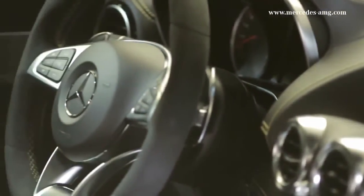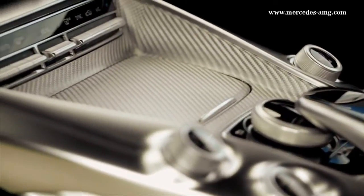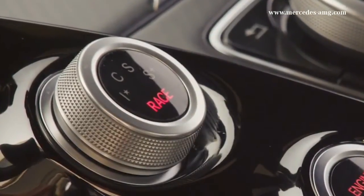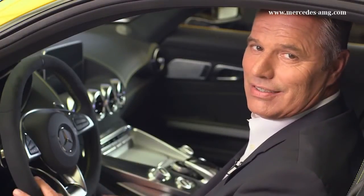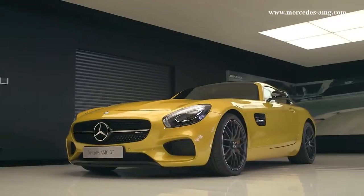The interior of the Mercedes-AMG GT is also a dream come true. The performance steering wheel with silver-colored aluminum shift paddles and 12-hour markings. The drive unit in the center console, where you'll also find the dynamic select controller to switch between the driving modes. You have a choice between several driving modes, each with its own character — 3 in the Mercedes-AMG GT and 4 in the Mercedes-AMG GT S.